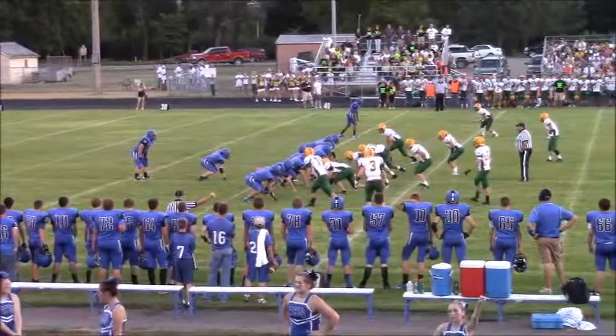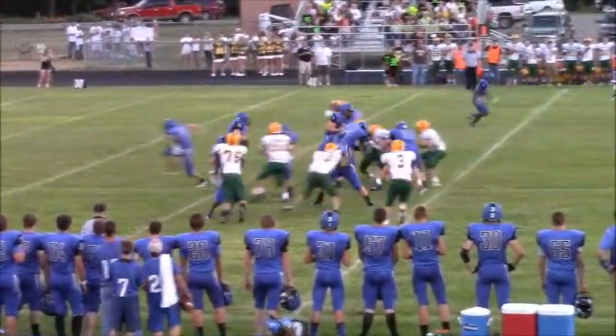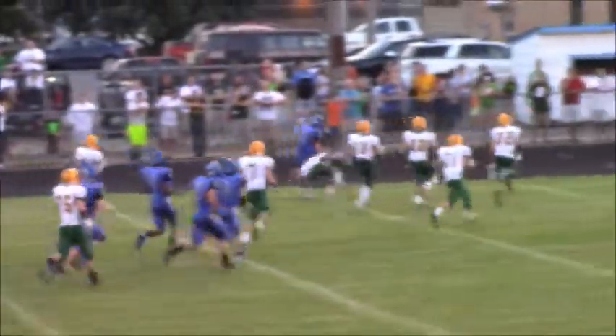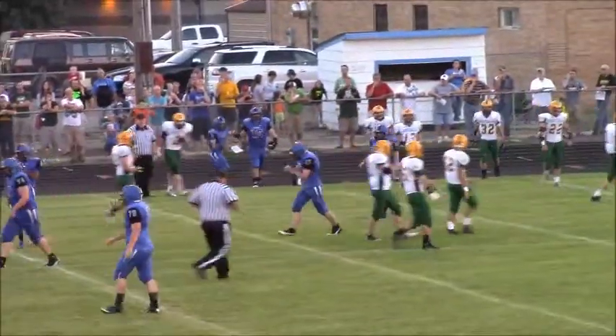Stover will get under center, I set behind him. A long snap count here on first and 10. Here is the give again to Rolfs off the left side of the line and he's got some room. Past midfield, the 40, 35, 30 towards the sideline and he'll be run out of bounds at the 22-yard line.